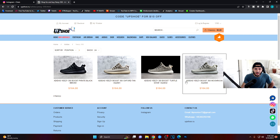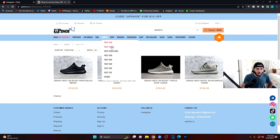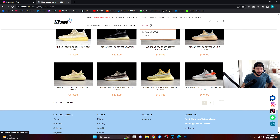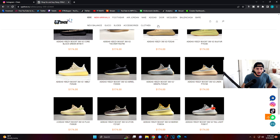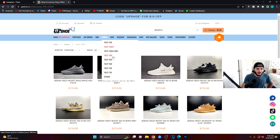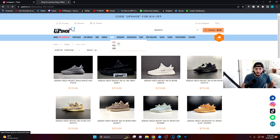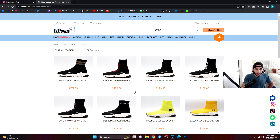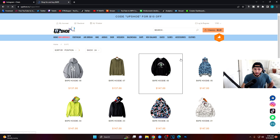They do have Yeezys — we've got the V2s, and I'm pretty sure they have a lot more. They have 500s, 700s, and 750s as well. They've also got Diors, McQueens, and Balenciaga Yagas. Let's go to the Balenciaga Yaga Speeds — they have all types of Balenciagas. They also have Bape shoes across the board.